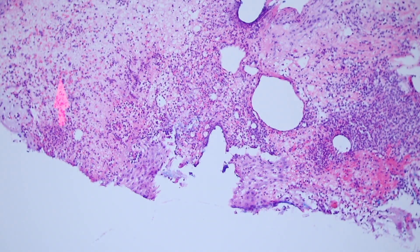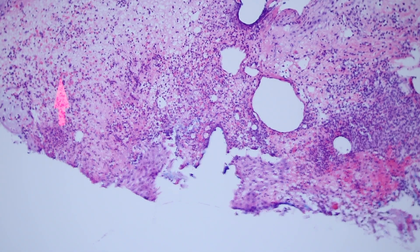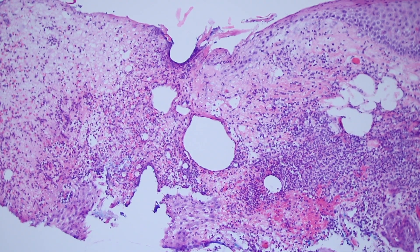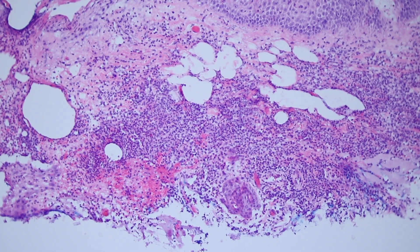That sounds pretty boring, but this is actually something we see on a daily basis multiple times a day, where these little ruptured follicles can be hard to tell apart from basal cell carcinoma clinically sometimes. So recognizing that is really helpful.